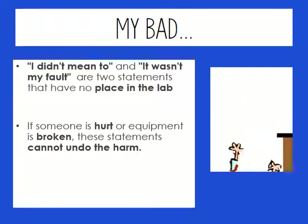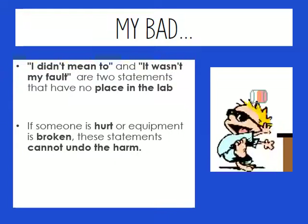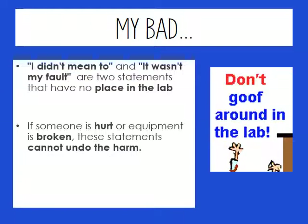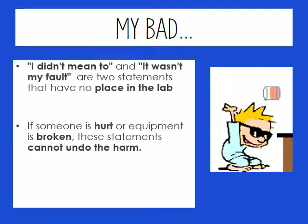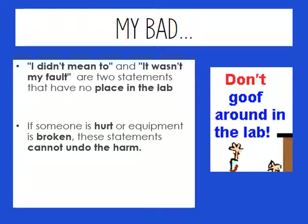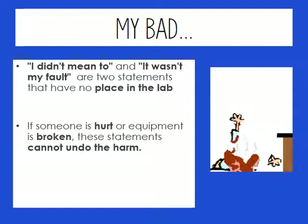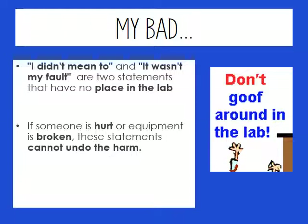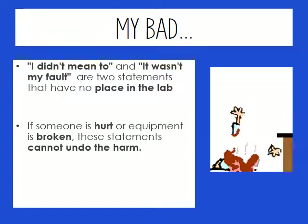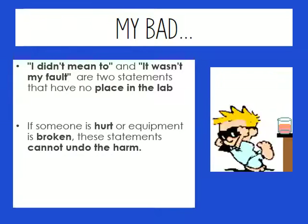Something I never want to hear you say is 'my bad, I didn't mean to' or 'it's not my fault' or 'I didn't know that was happening.' We are not playing when we have chemicals out. We are not playing when we have a lab going on. I need 100% of you to be on your best game 100% of the time during lab, because if someone is hurt or equipment is broken, we can't undo anything that happens to those people.